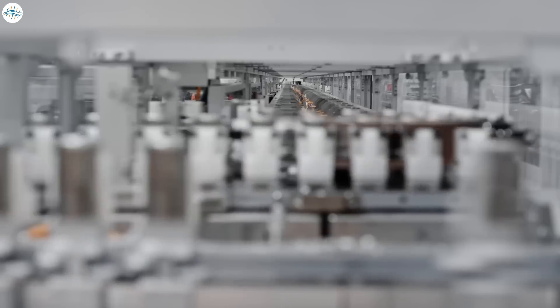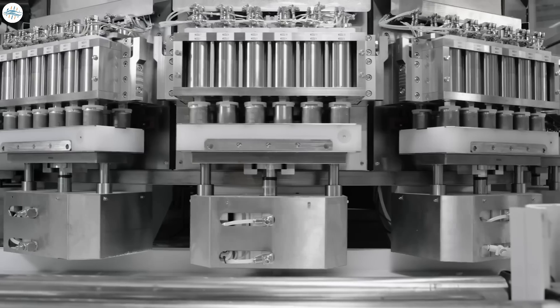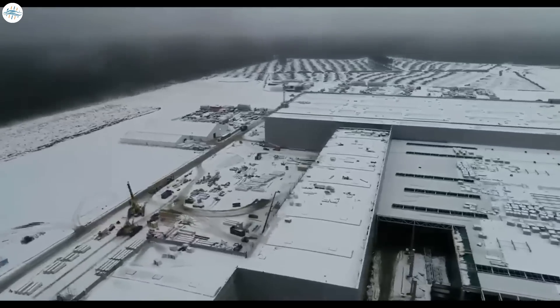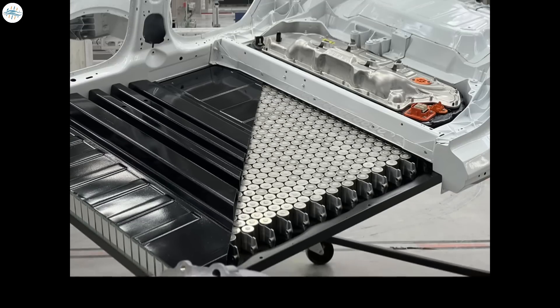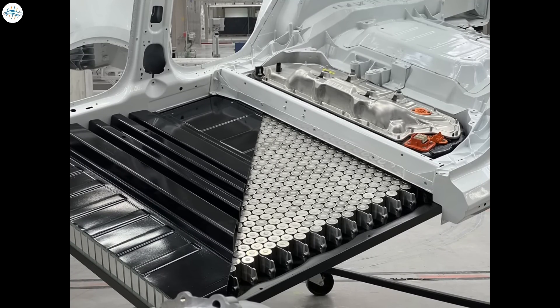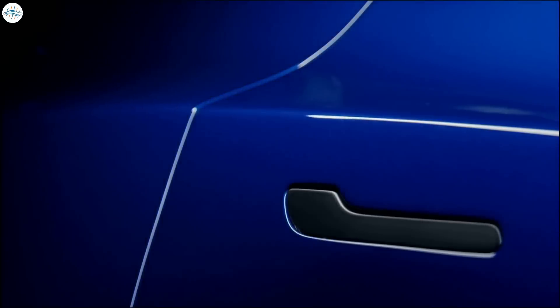The Model Y from Gigafactory Austin will start with 4680 batteries and the structural battery pack design. However, at Giga Berlin, Tesla Model Y will begin production with a new non-structural battery pack using non-4680 batteries coming from Tesla China, until Giga Berlin has ramped up sufficient production of 4680 cells.